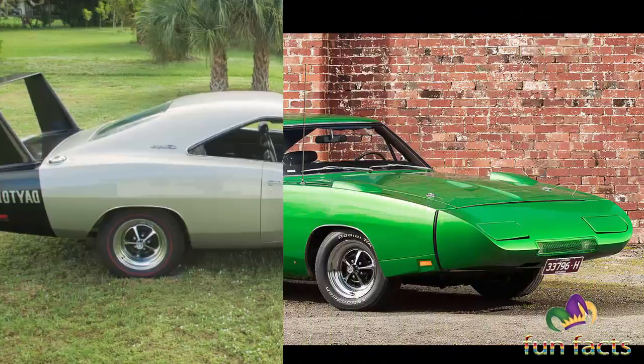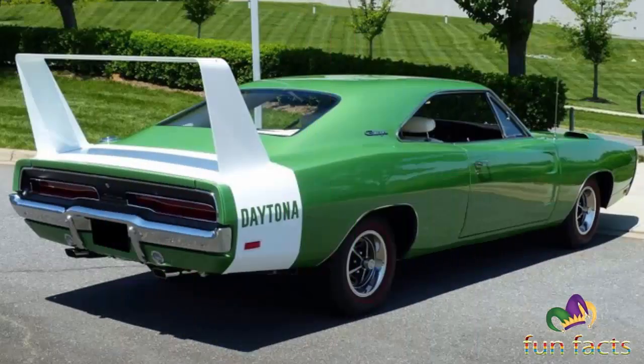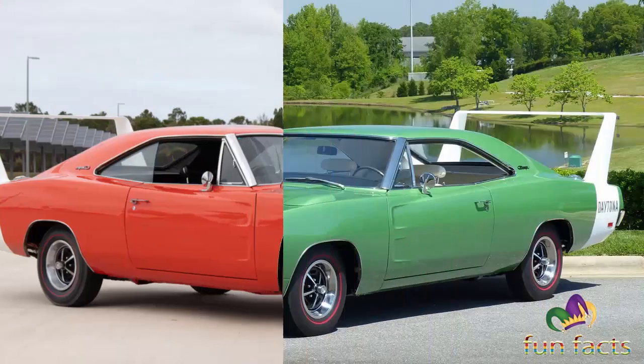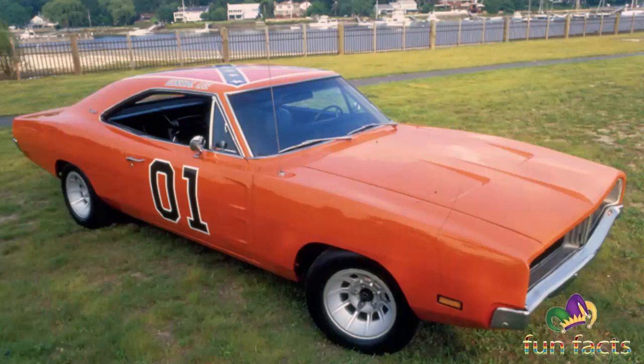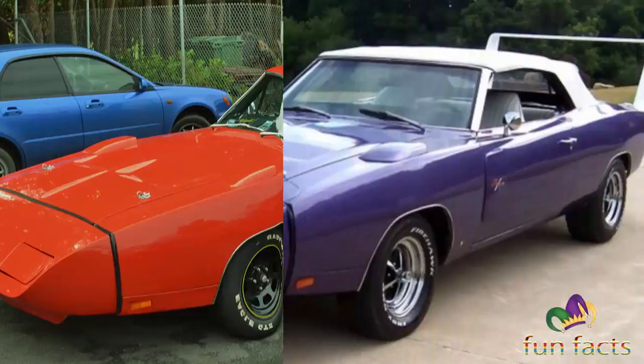What motor came with the '69 Daytona? These Daytona models were sold to the public with several different engine options varying in size and horsepower. The undisputed king of the hill was the Hemi — models like the one featured the 426 cubic inch V8, rated at 425 horsepower at 5,000 RPM with 490 foot-pounds of torque.